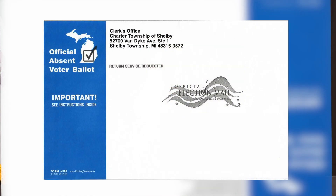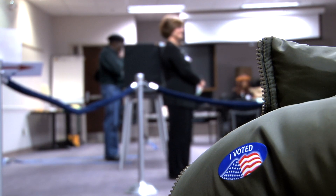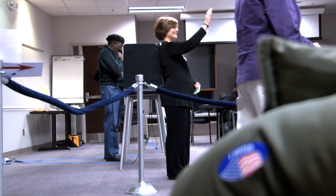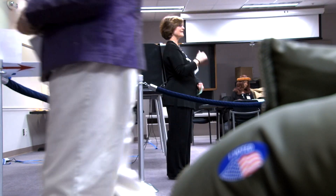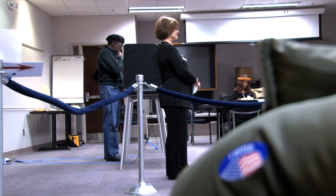Absentee ballots are out, so if you requested one or applied for one, you should be getting one or you already got one. If you did apply and you didn't get your ballot, please contact our office — give us a week or so to make sure the ballot gets to you. The post office is a lot slower than it used to be, but the ballots went out last Thursday and we've been receiving them back already.